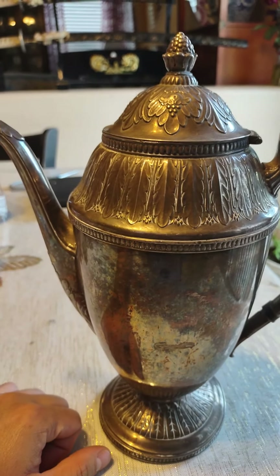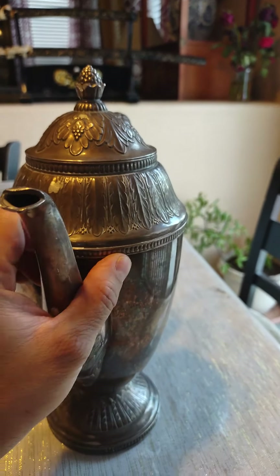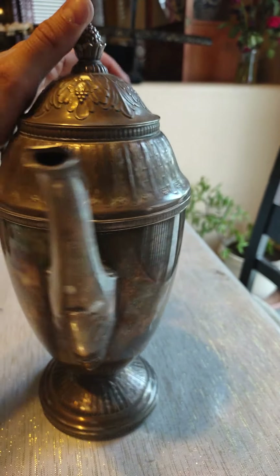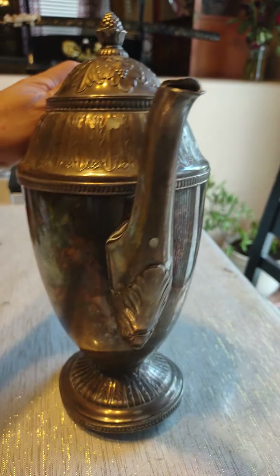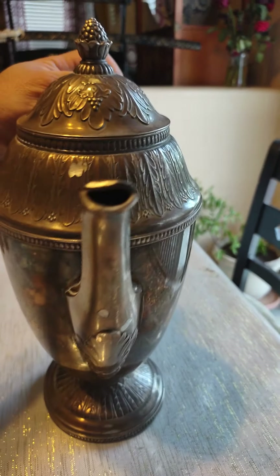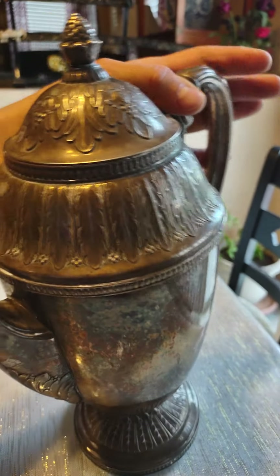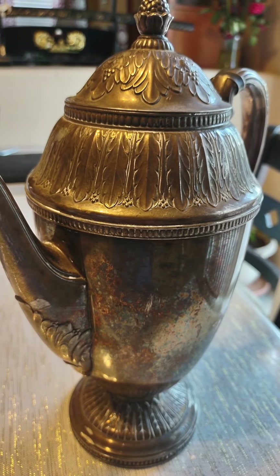Goodmarks Goods here, and today I'm presenting a 1847 Rogers teapot that I paid eight bucks plus shipping through a Goodwill site. It is the Marquee pattern — 1847 Rogers Marquee — it's one of the rare patterns.